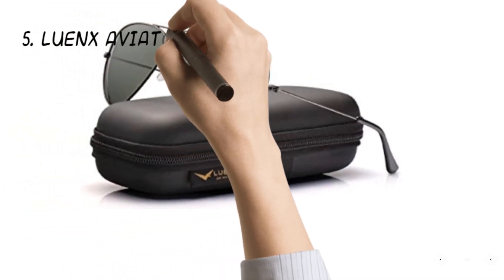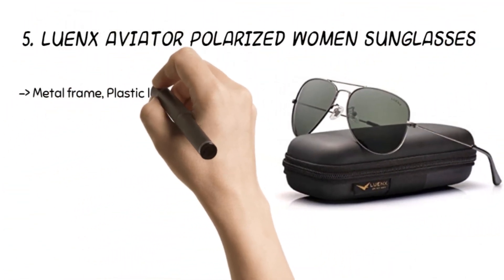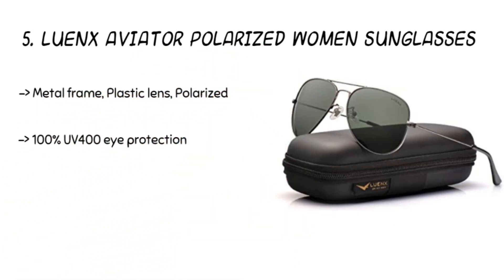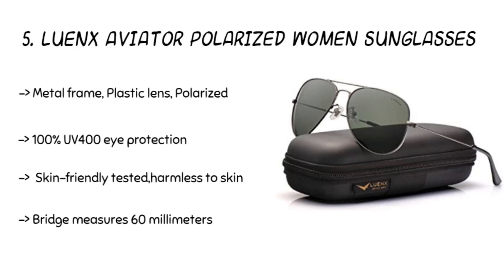Starting from last in the list, the product is the Lewenks Aviator Polarized Women's Sunglasses. The product gets 100% UV 400 eye protection filters and blocks glare with a 60 mm wide lens. The plastic lens and metal frame add durability to the sunglasses. Besides, the glasses have antioxidant plating, anti-allergy, skin-friendly coating. The TR90 Super Tough ultralight material makes the glasses light on the nose.